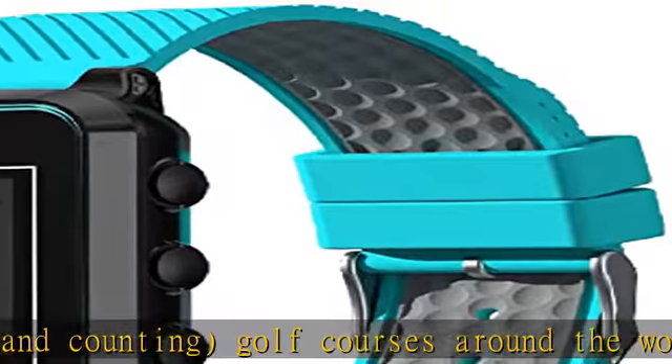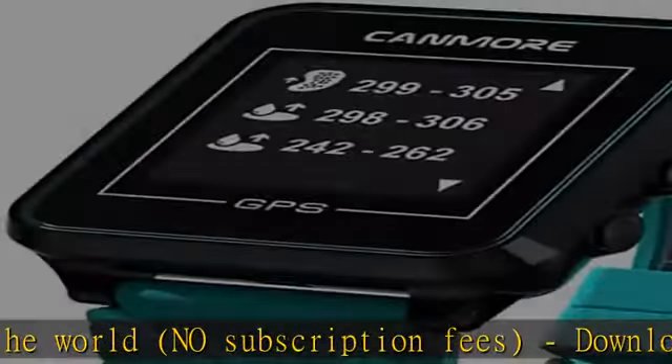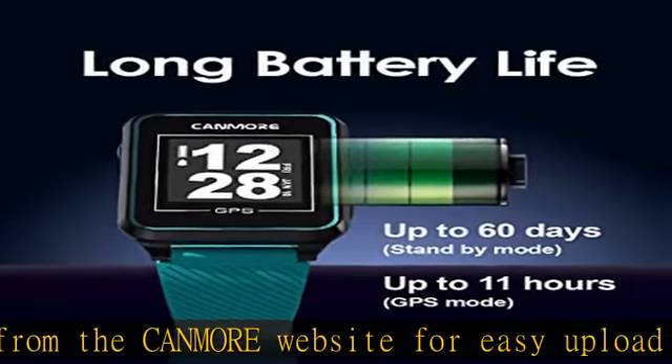Simple functions you need — manage your game, not your golf watch. GPS course finder switches holes automatically and gives you easy access to distance to green, front/middle/back, hazard distance, shot distance, scorecard, and of course a digital clock with alarm.